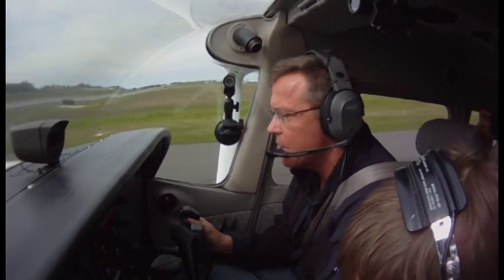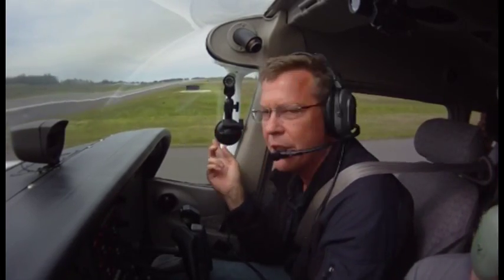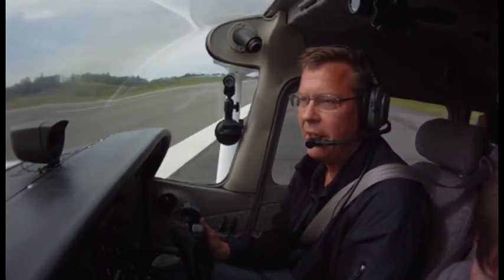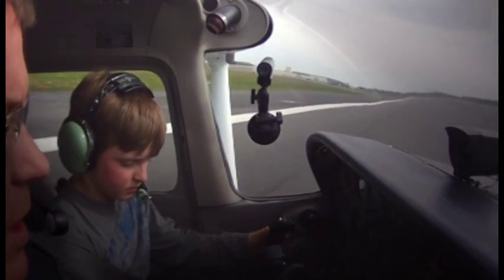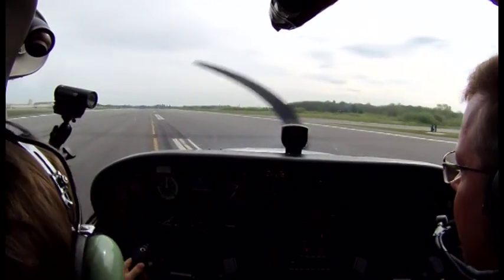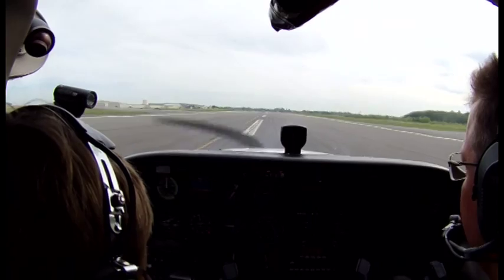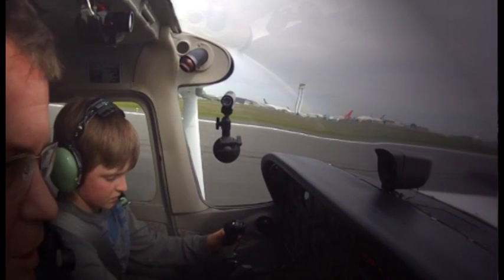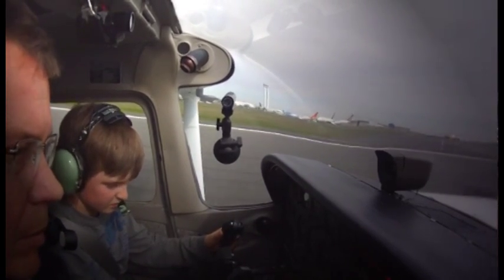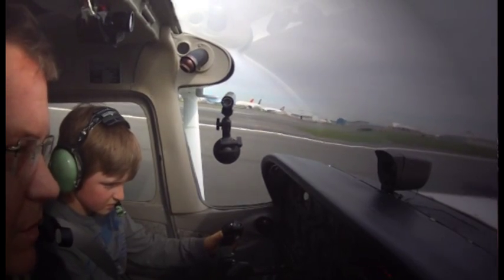We've got the transponder on here. We're going to take off that way, but you want to look that way to make sure nobody's landing. So put your left hand on that side, put your right hand right here just above mine. I'm steering with my feet still, but now we come out here and start shoving that forward. Go ahead, slowly push it forward.